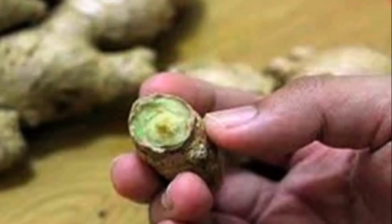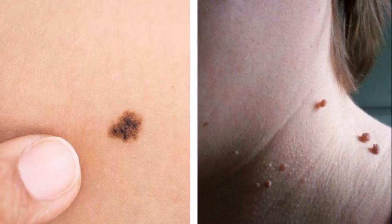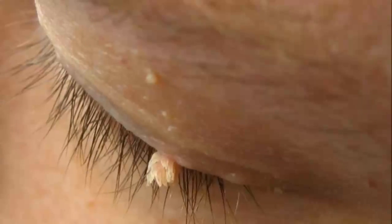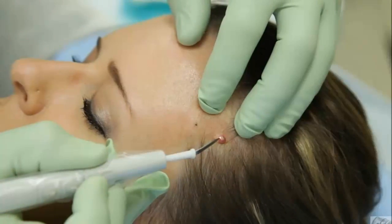Number one: Castor oil and baking soda. You can use a mixture of castor oil and baking soda for this purpose. Mix the castor oil and baking soda into a gummy paste and apply the paste over the mole. Then cover the area with a bandage and leave it this way overnight. The next morning, remove the bandage and rinse the area.